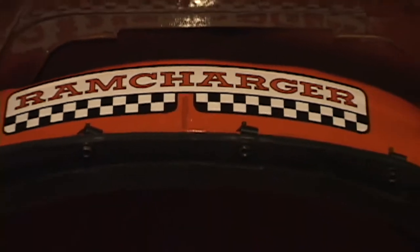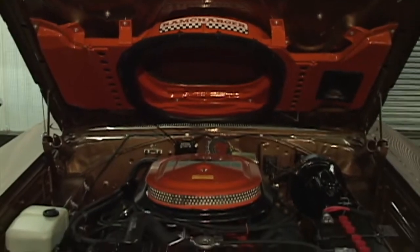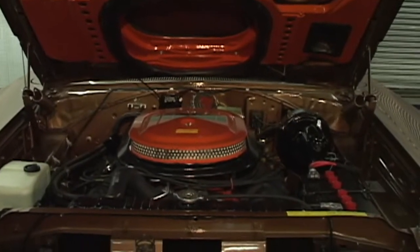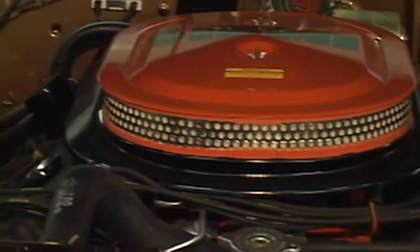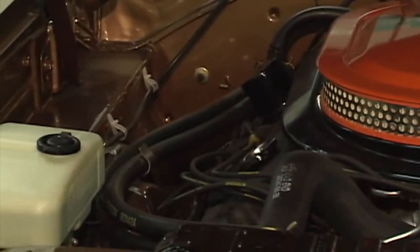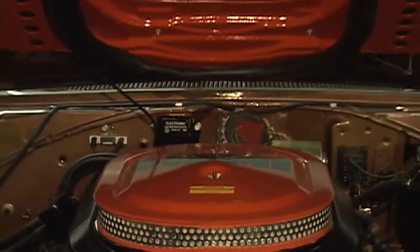There it is — the business end of this car. Look at the size of those valve covers: the 426 Hemi Ram Charger. 'Honey, let's take out the Coronet for the day.' Four miles a gallon — it is awesome.